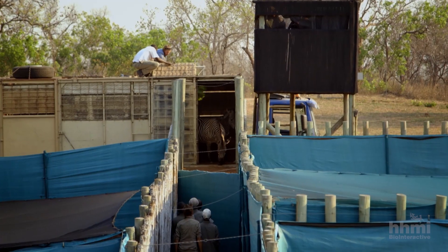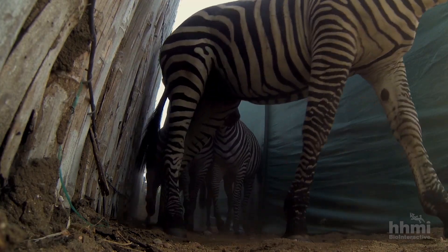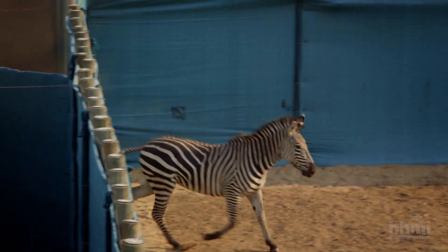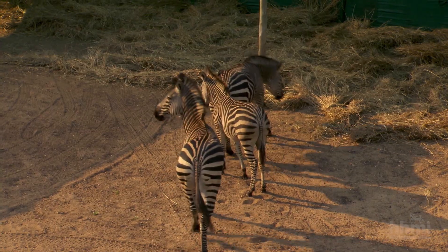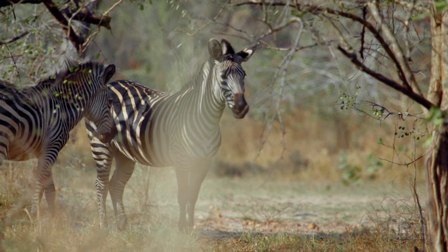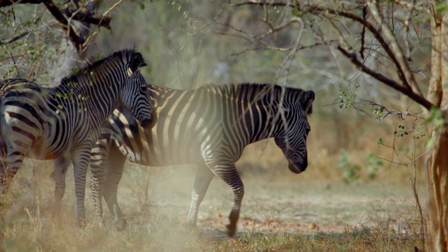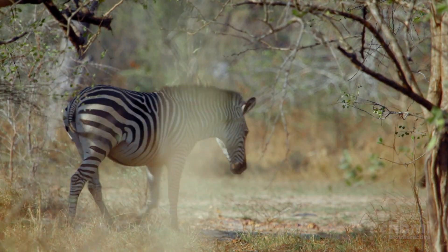Once they arrive at Gorongosa, the zebras are first released into holding pens in a specially designed sanctuary, where they are closely monitored and guarded. After a month, they are released into a larger enclosure, protected from the pressures of predators and illegal hunters. Once the population has grown to a healthy size, they will be released into the park at large.